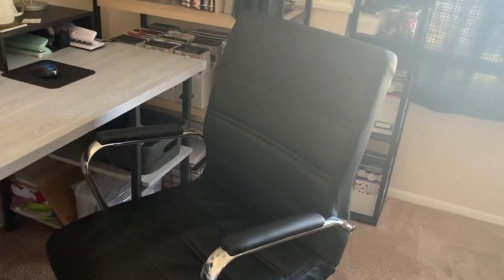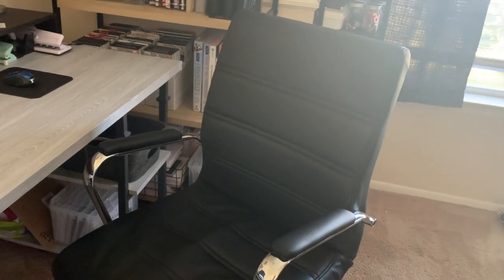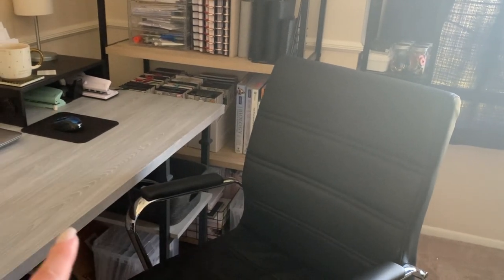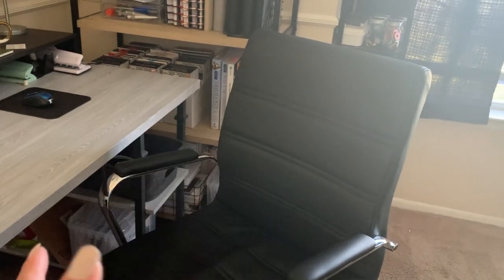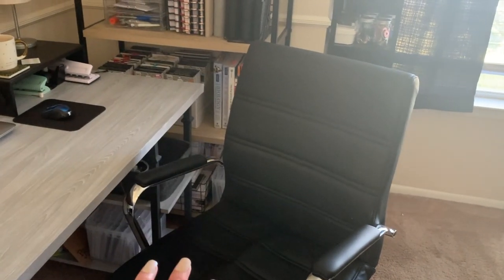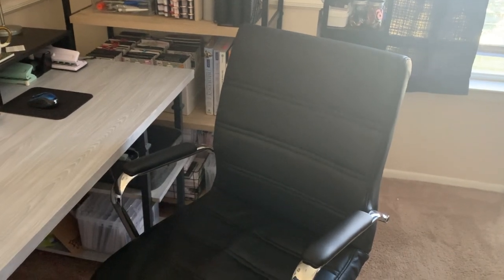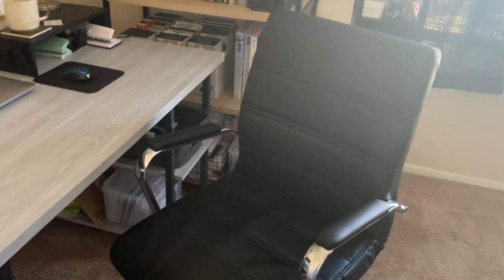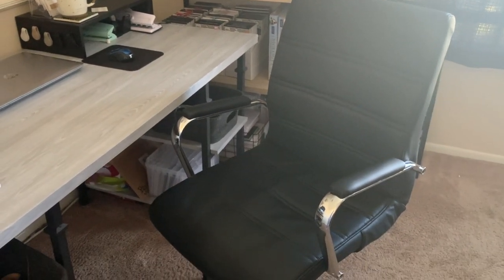And here is my computer chair — it's a black material with silver hardware. When I bought it I wanted something black to match the furniture, and they only had gold or silver so I chose silver. I don't love this chair anymore, so one of my savings goals for next year is to save up for a new computer chair.